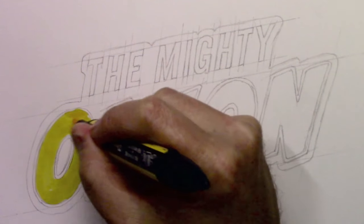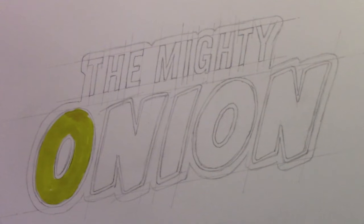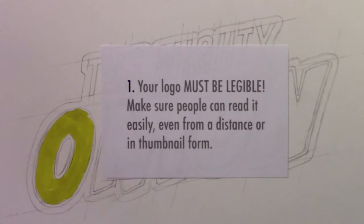Let's jump in with the first piece of advice, and boy is this one important. Number one: your logo must be legible. Make sure people can read it easily, even from a distance or in thumbnail form.